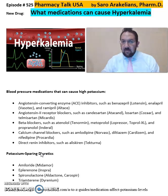Another list of medications that can cause hyperkalemia includes potassium-sparing diuretics. This includes amiloride, eplerenone, spironolactone, and triamterene.